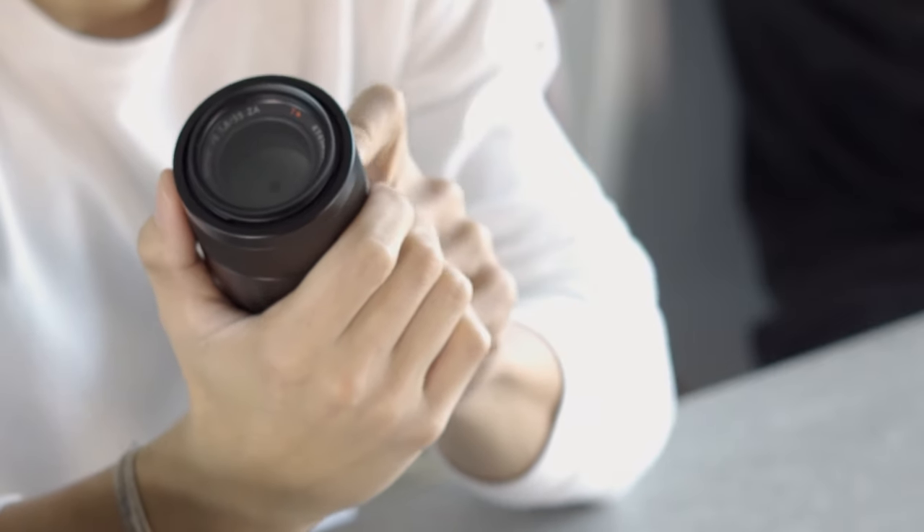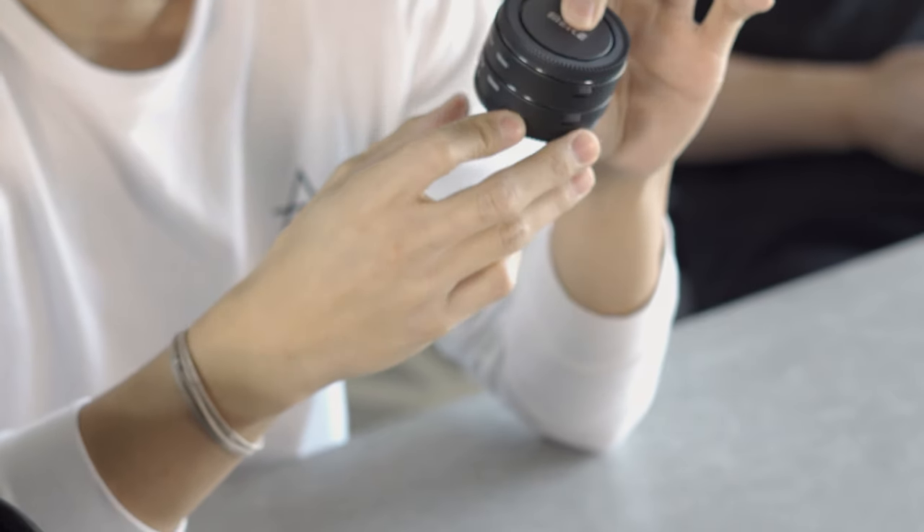The last lens I carry is the Sony Zeiss 55mm F1.8 — also really good in low light. I also carry this macro adapter from Amazon that's basically a lens adapter to turn any lens into a macro lens for super tight shots. It's actually pretty useful and works really well with the 55mm. It's like 15-20 bucks — pretty cheap, just to turn any lens into a macro.